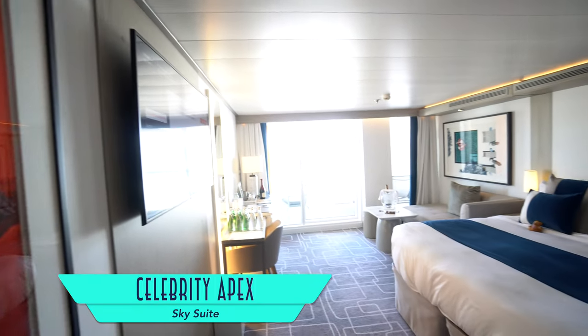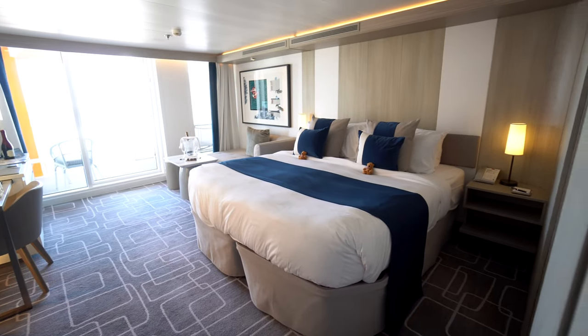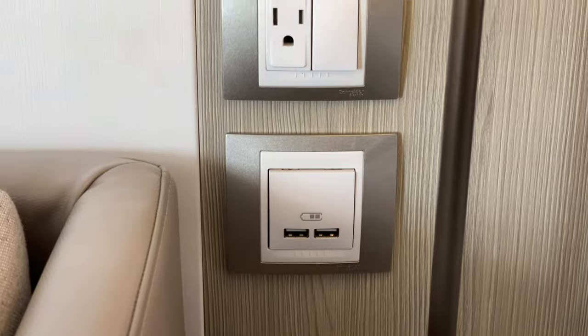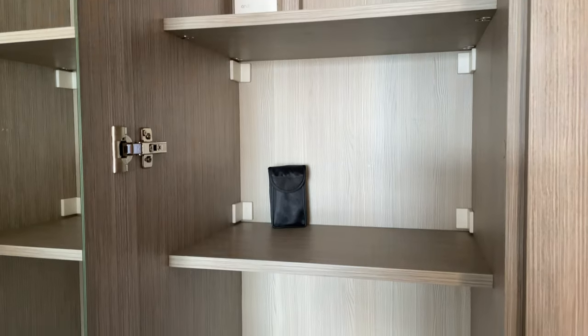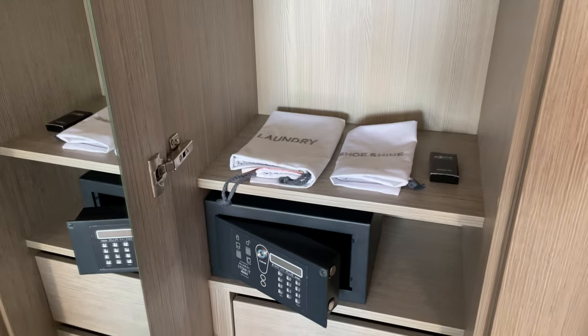Accommodations onboard Apex feature a wide mix of staterooms plus suites as part of the retreat. We personally enjoyed a sky suite. This entry-level suite is an ideal median size, and of course it comes teddy bear approved. Bedside USB charging ports and electrical outlets are nice, but only at one nightstand — sadly not both. But at the other side, there's at least plenty of hanging storage space in the closet, as well as further shelving and drawers.